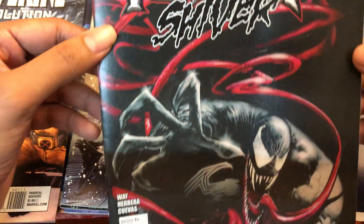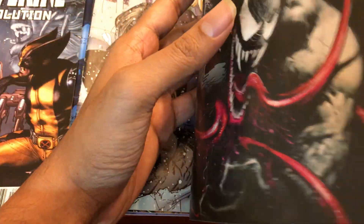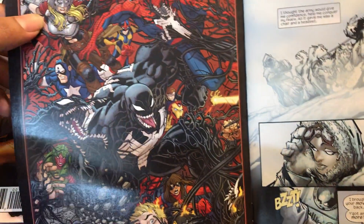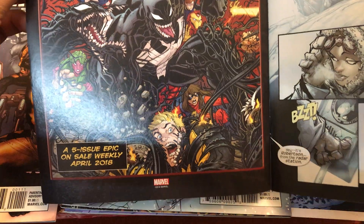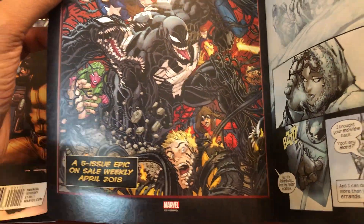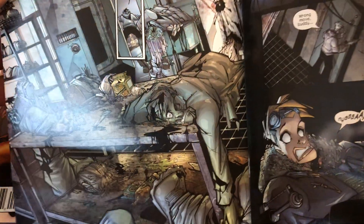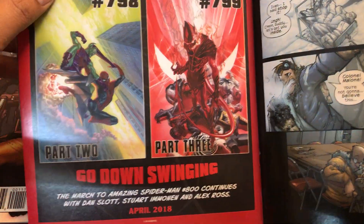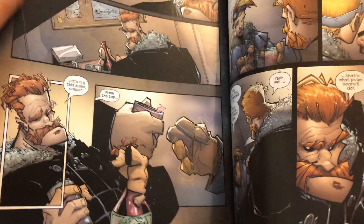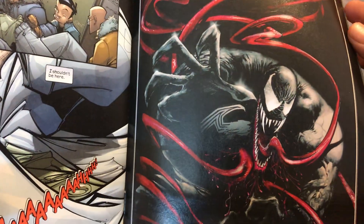Another one I picked up is True Believers No. 1, Venom Shiver. Again, another awesome cover. Venom is gaining popularity a lot these days, as you all would know. I even saw some Funko Pop figures now having Venom editions — Venom Lokis, Venom Spider-Man, all kinds of Venomized pops around. This is a different story of Venom and its origin. The story happens somewhere in the Arctic or Antarctica where a set of scientists start turning up dead, and I think Venom is behind it. It's a different storyline altogether.